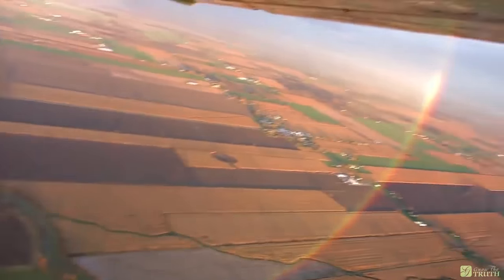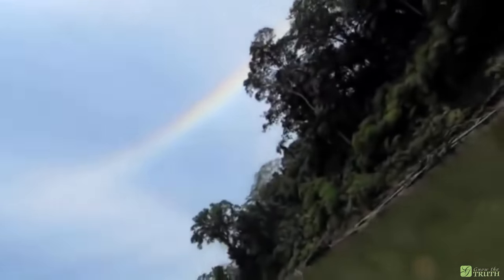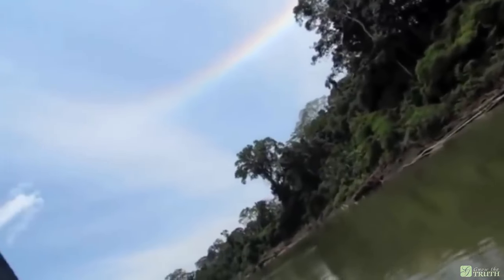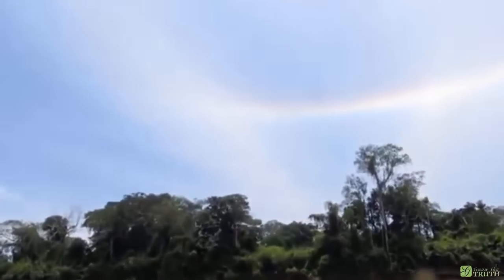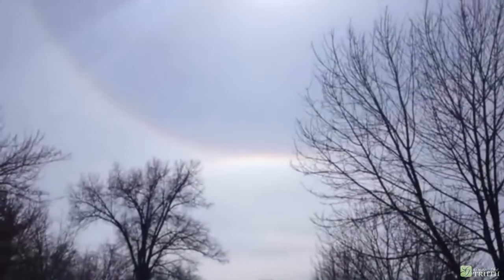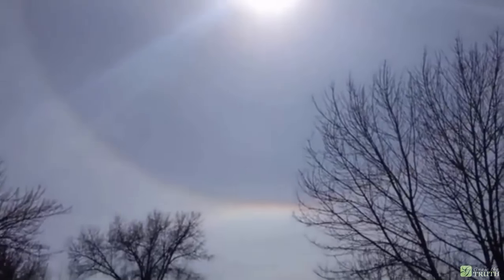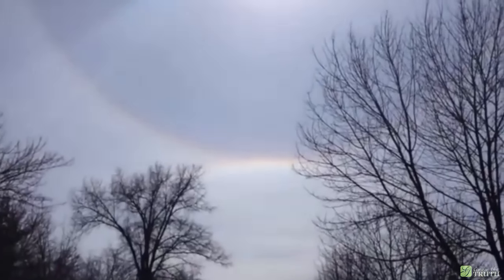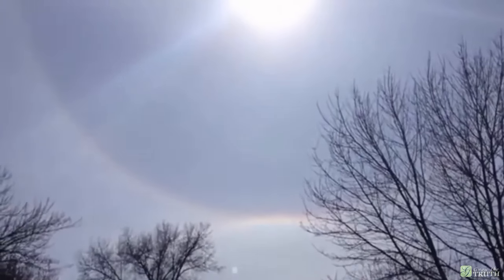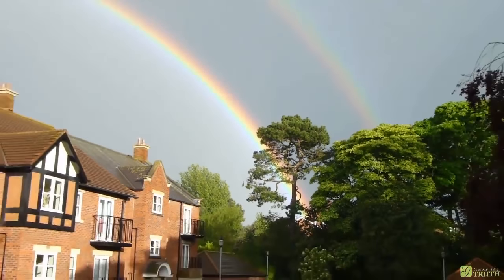Understanding this projection is quite likely the beginning in understanding the nature of our sky, or firmament, as some refer to it. It could very well be that this is the structure which is reflecting sunlight, thus providing the secondary light source necessary to project a true rainbow, and why it is only possible to see a rainbow when the sun is behind you.